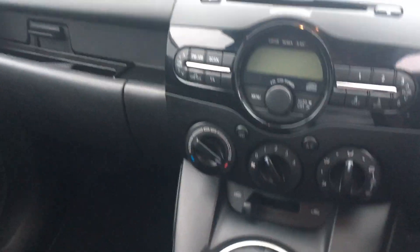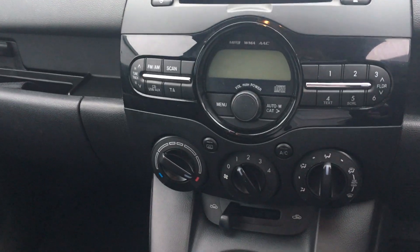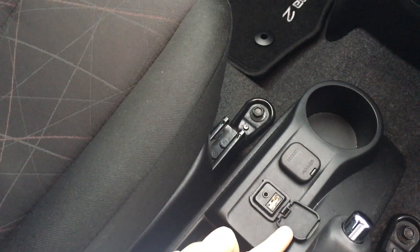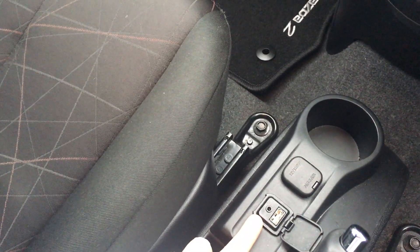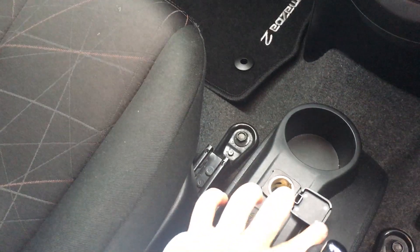Inside the car, you've got a radio CD player as well as air conditioning. You've got connectivity ports down here — USB as well as auxiliary — and you've also got a 12-volt charger as well if needed.